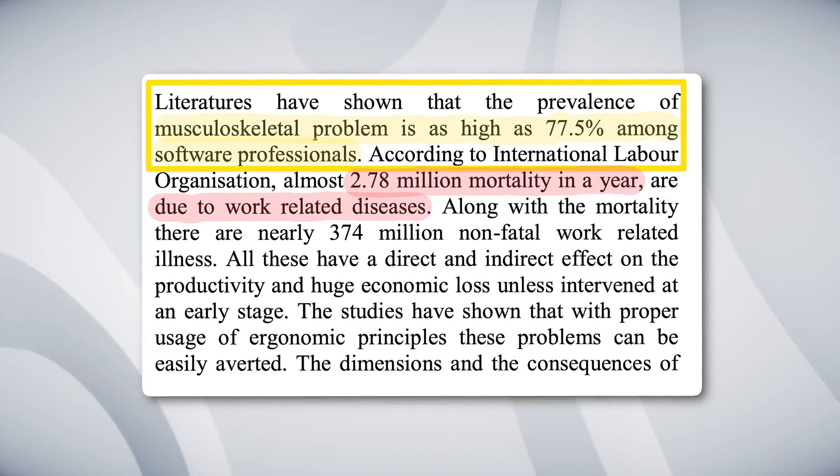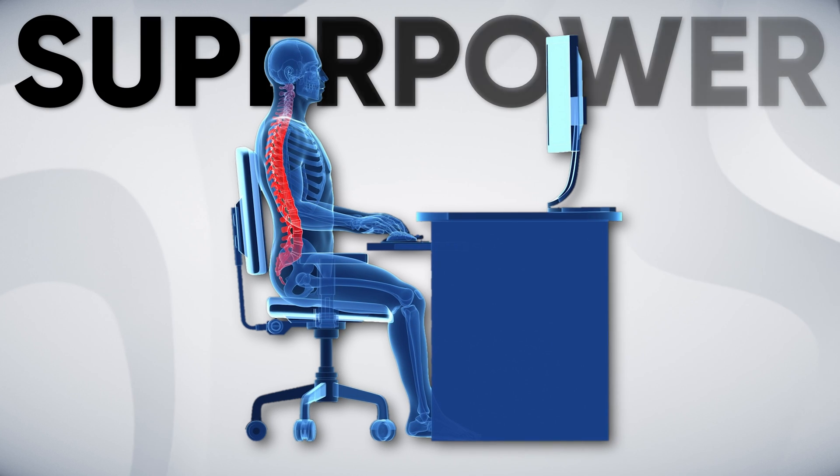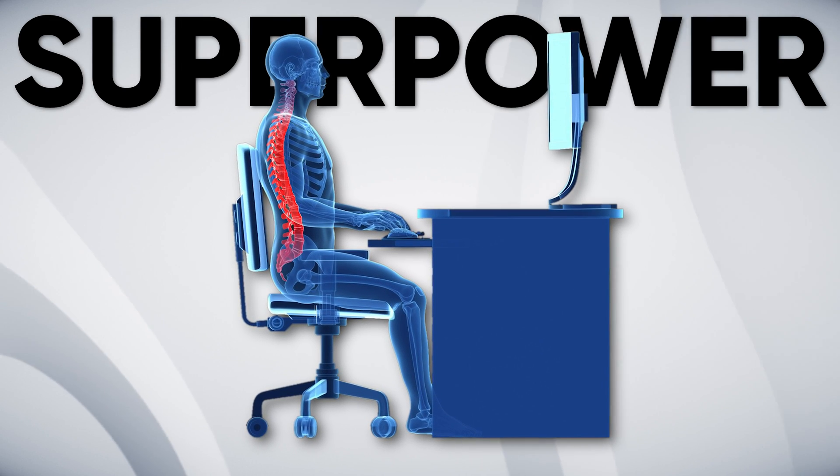The number that surprised and worried me the most is that software engineers have a 77.5% chance of developing muscle or bone-related problems. And as tragic as that number is, it does make sense because the nature of the software engineering job naturally involves long hours at your desk staring at the screen, which can gradually take a toll on your mental and physical health. So proper ergonomics is really an underappreciated superpower that most software engineers pay very little attention to.